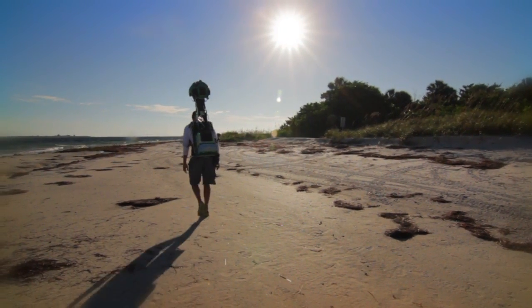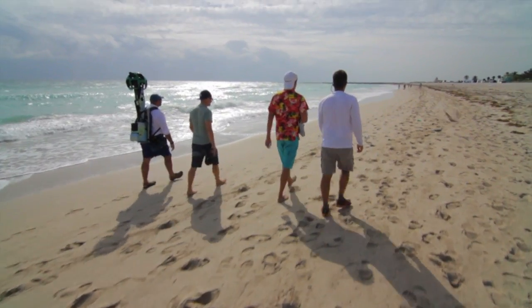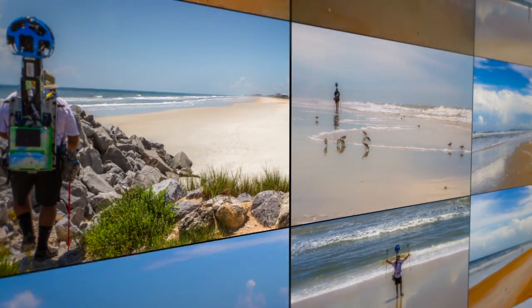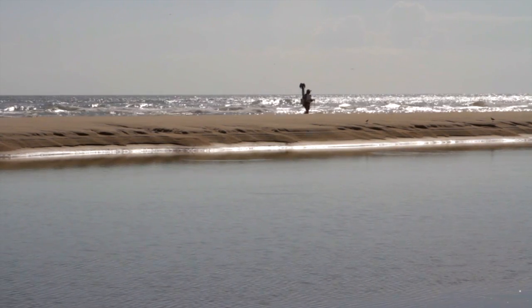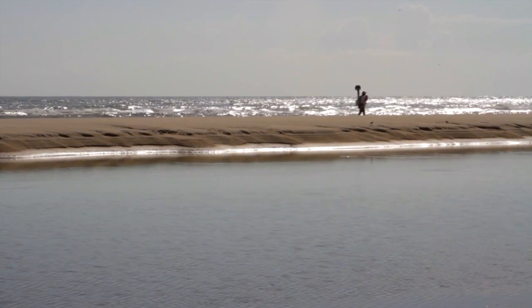So many great places people don't know about — you've got to go and experience it. Thanks to the Google Trekkers, now's your chance.